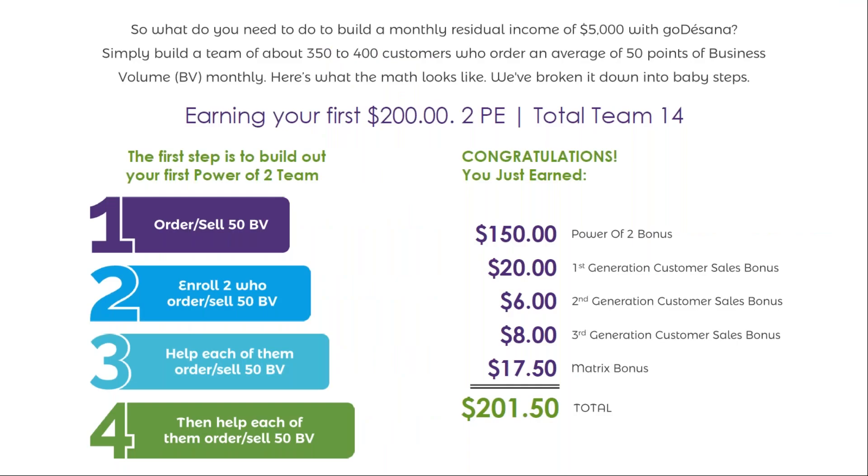What does it take to build a monthly residual income of $5,000 with GoToSauna? We've broken it up into baby steps. The first step is to build out your first Power of Two team. To qualify, you need 50 BB, then enroll two people who order or sell 50 BB, then help those two members enroll two members that order or sell 50 BB, and then help them order or sell 50 BB to two members. Once you've done that, you've earned the Power of Two bonus, the first-generation customer sales bonus, the second-generation customer sales bonus, the third-generation customer sales bonus, and the matrix bonus, giving you a total of about $200 on a team of 14 people.